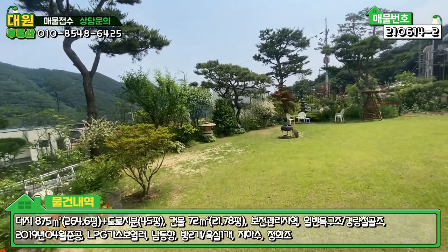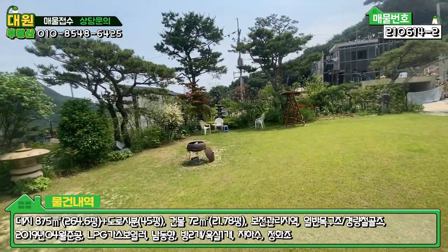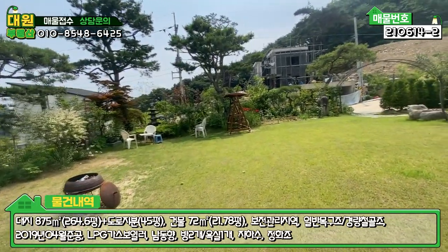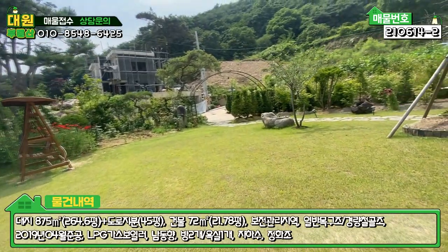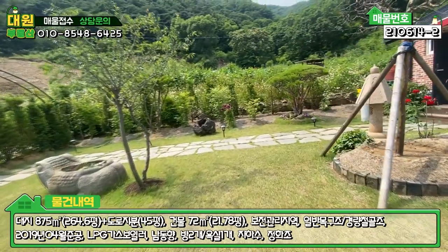대지 면적에 비해서는 주택이 아담하죠. 집 크면 청소하기 힘들다 하시는 분들도 계신데, 나만의 예쁜 정원을 꾸미고자 하시는 분들한테 좀 적합한 매물이라고 생각이 듭니다.